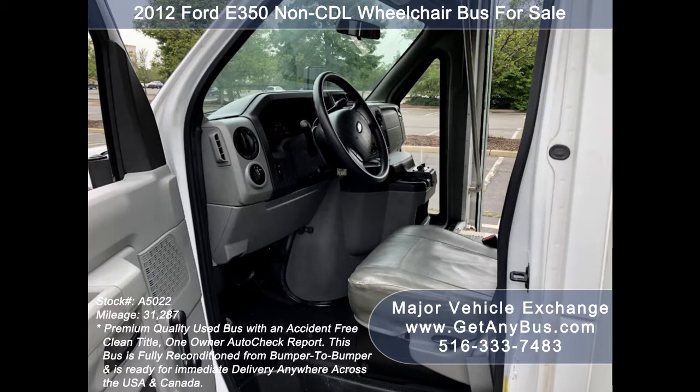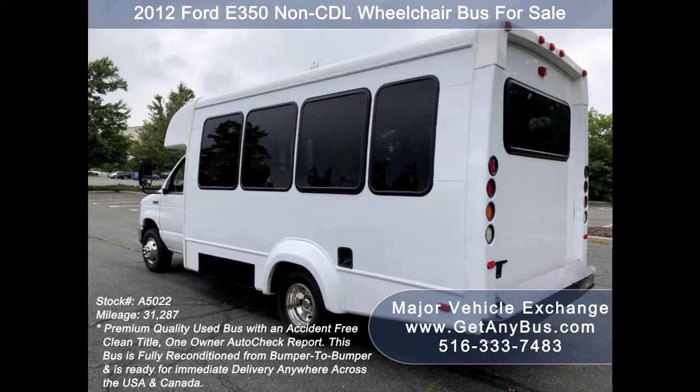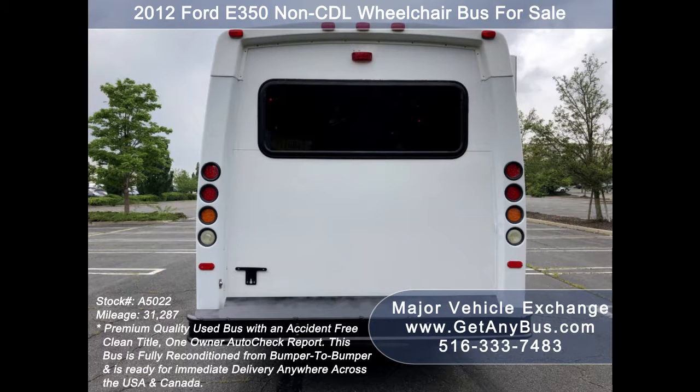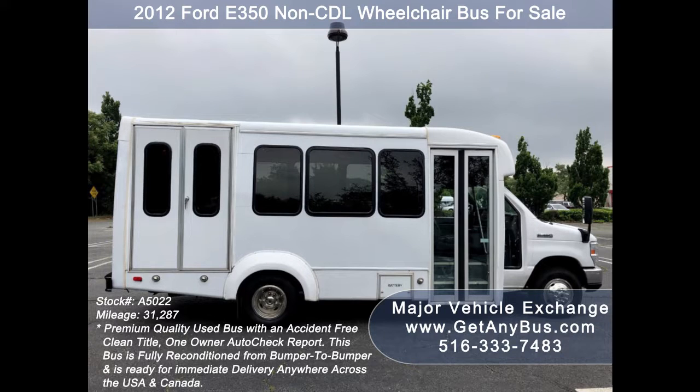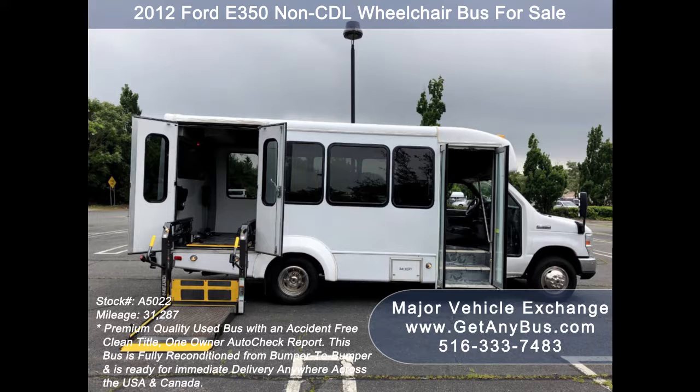This bus is ideal for adults, medical transport, mobility, ADA, and handicapped people. It is in excellent condition and fully inspected from bumper to bumper. The bus is very clean, fully equipped, fully serviced, and ready for use. The exterior is in great condition and just detailed for an excellent appearance.